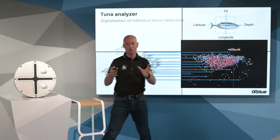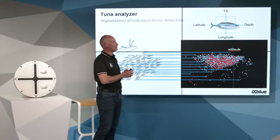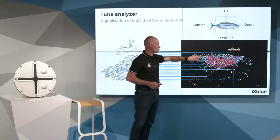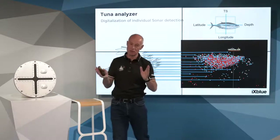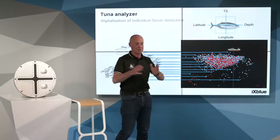This precious information is gathered in a database in the software. At that step, the skipper can make a selection inside the shoal to evaluate the quantity and assess the TS distribution — which can be correlated to weight distribution, size distribution, or species distribution.